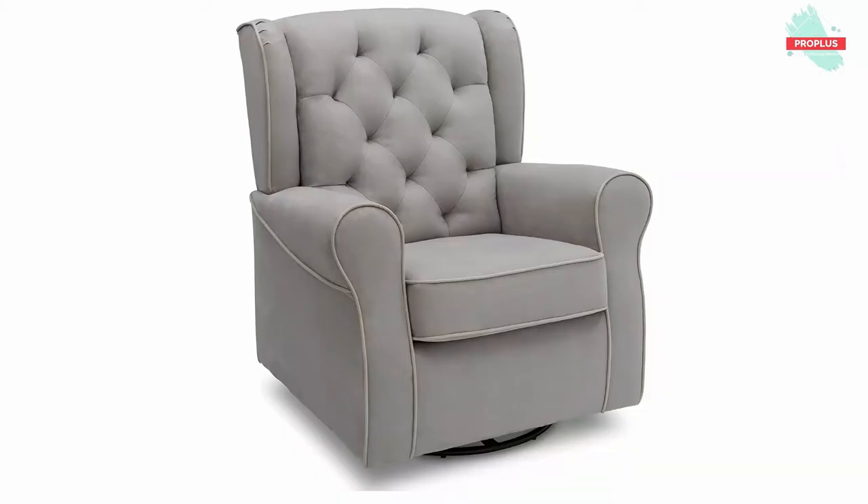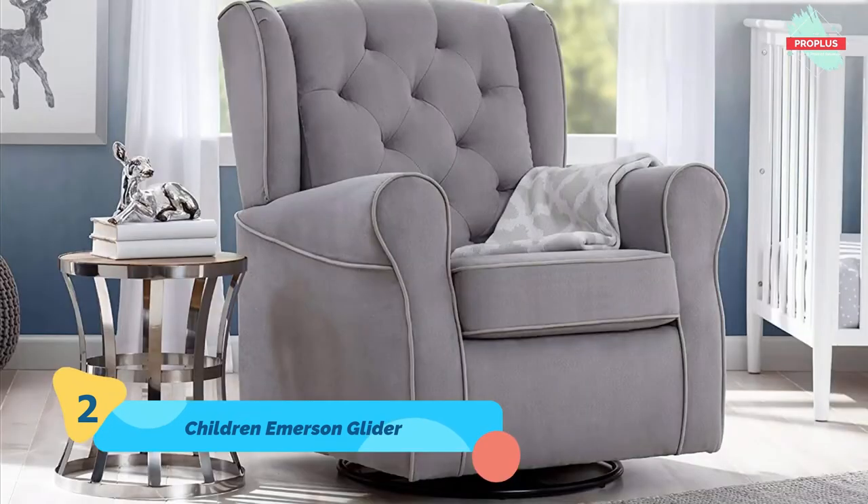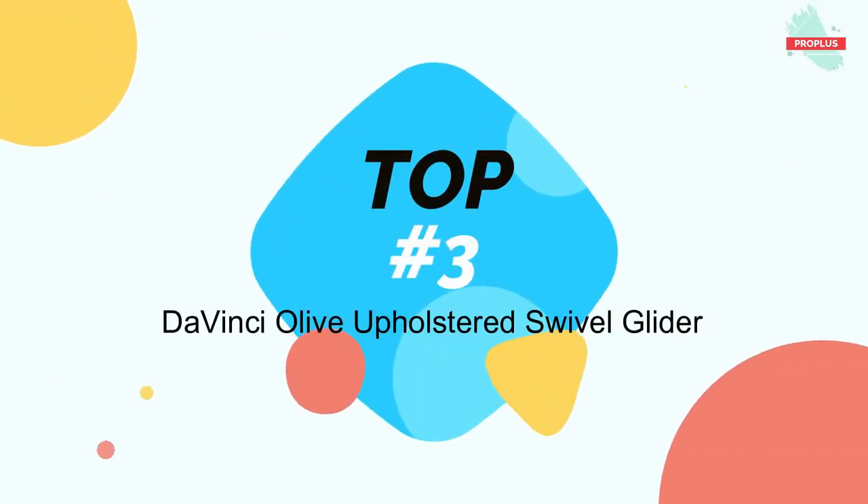Top number two is the Delta Children Emerson Upholstered Glider, measuring 37.4 by 30.3 by 26.2 inches. It features whisper-quiet gentle glide motion with soothing swivel action, available in a variety of soft microfiber fabrics. Designed with comfort in mind, tested for safety, and expertly crafted for durability, with a sturdy frame providing stability and thickly padded armrests, plus a removable seat cushion for easy cleaning.